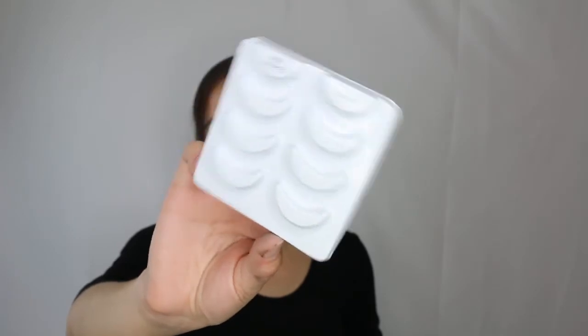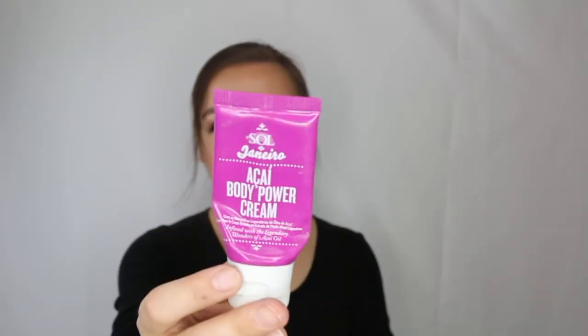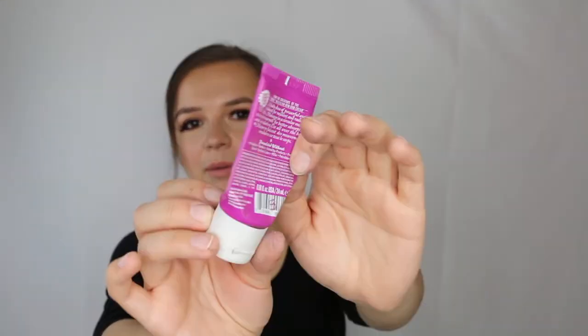Another empty of the Ardell Demi Wispies — I go through so many of these. Also finished the Sol de Janeiro Açaí body power cream — similar to the Bum Bum cream but with a more berry scent and it comes out purple. Another delicious option. Then there's the NARS Audacious mascara — I really don't like this at all. That scary wand practically stabs your eyes. Definitely not repurchasing.